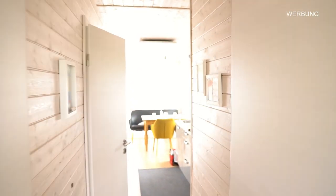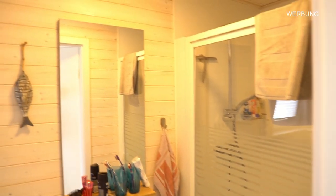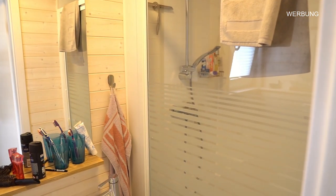Hier gehst du rein in die gute Stube. Hier ist die Toilette mit einer Porzellantoilette – alles vernünftig und gut. Eine geräumige Dusche.